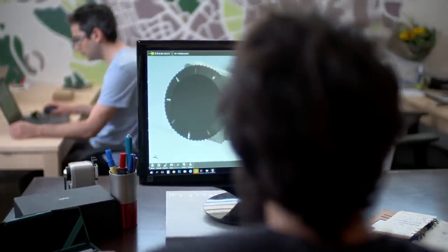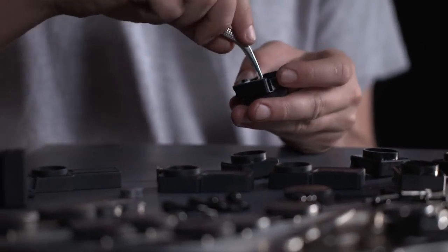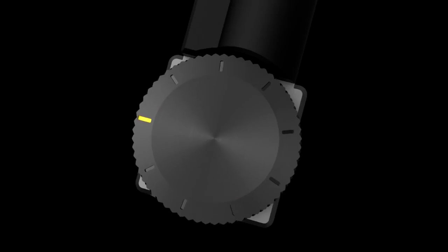Zor-X was invented by veterans of elite IDF technological and combat units. We worked on it for two years, bringing it to perfection. Zor-X allows you to be ready, aware, and safe more than ever before. Join the Zor revolution. Own your gun.